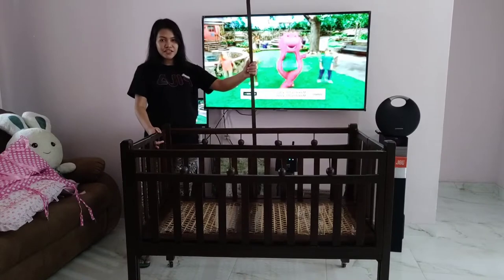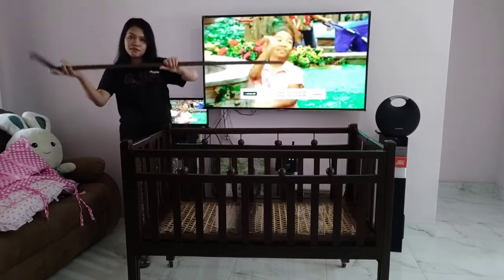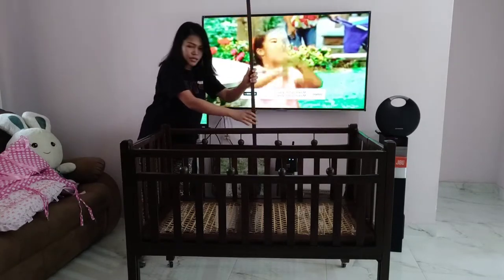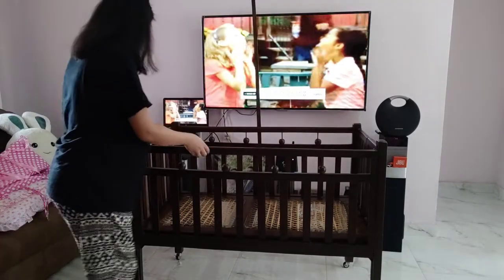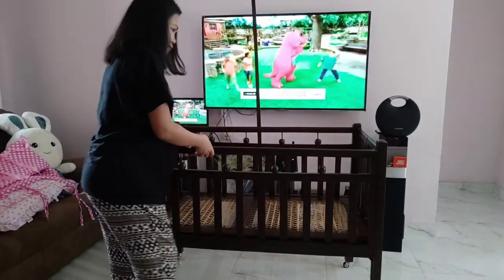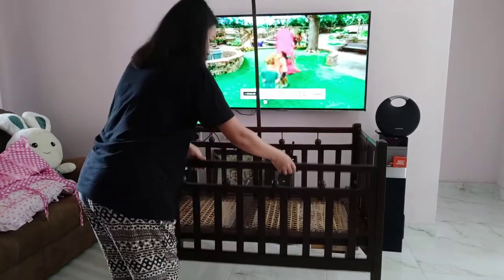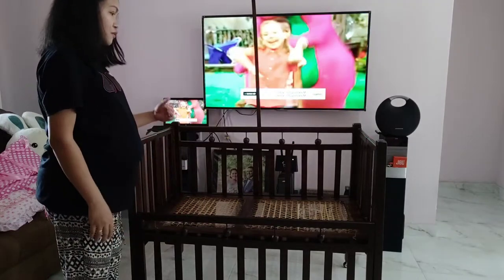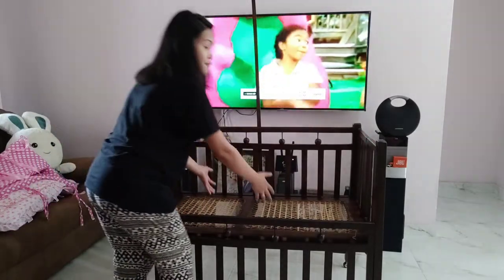This one here is to hang the mosquito net, and it's removable. And in front of this cot, this side here, you can push this down. There's a hook on both sides, so you can push this down. This function is for you to take the baby easily from the crib.